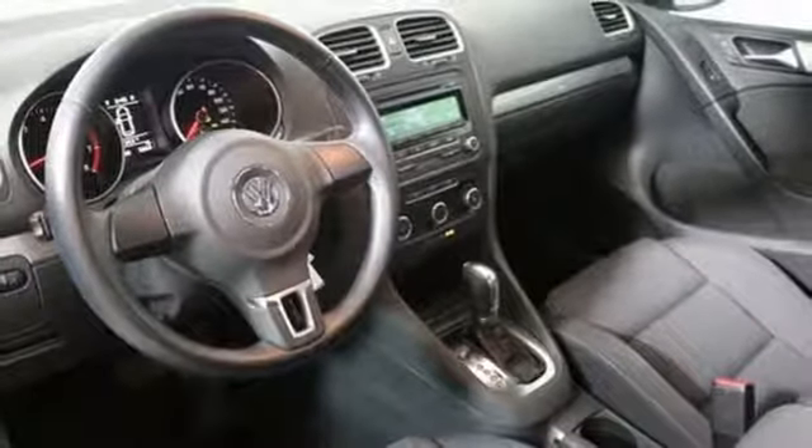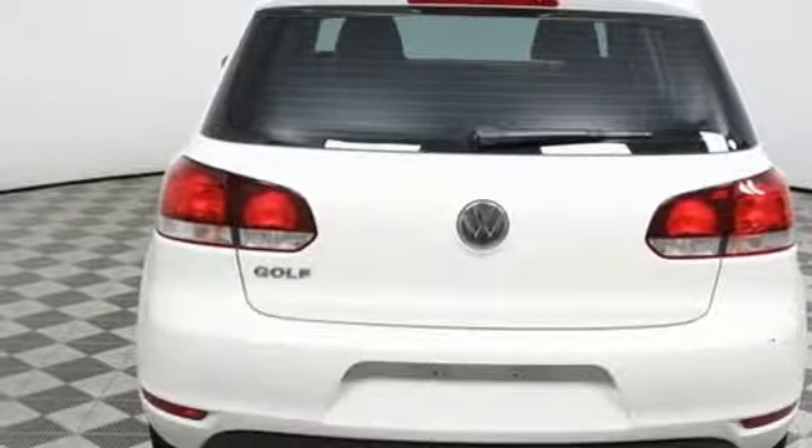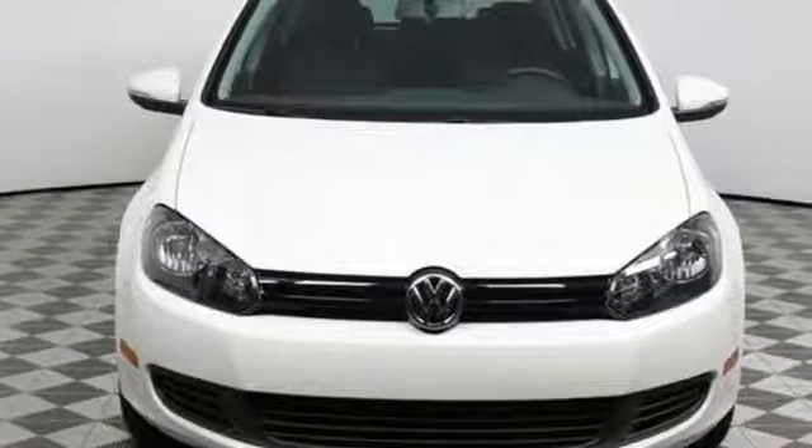The Golf is undeniably the best. It was even named a car of the year for 2013. Get the perfect combination of sporty performance and fuel efficiency with this Golf. See it for yourself today.